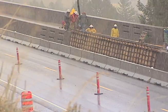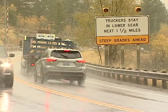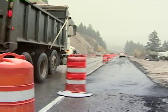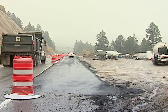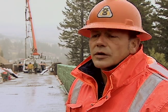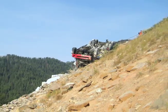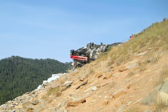Teton Pass was chosen for the installation because of steep 10% grades, increased traffic volume, and a history of crashes. Truck traffic on Teton Pass has probably increased to upwards of 10% of total volume, and each year there is generally one runaway truck accident that occurs down towards the bottom of the pass.